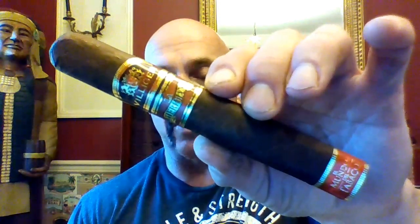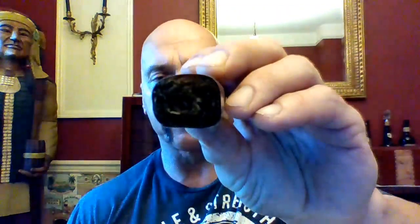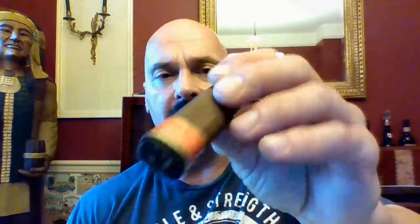This is 6x54. The Toros are box-pressed as you can tell. Really a pretty band and one at the foot there, and there is your density. It has a nice feel in the hand.